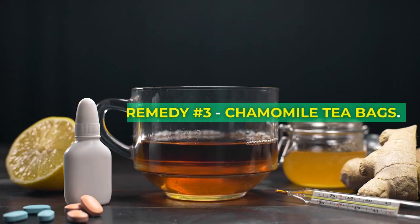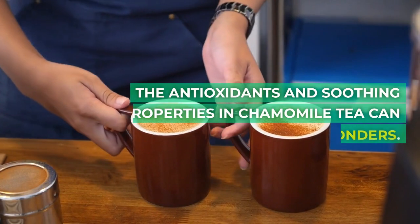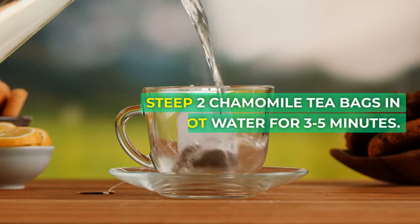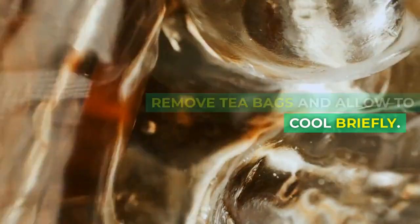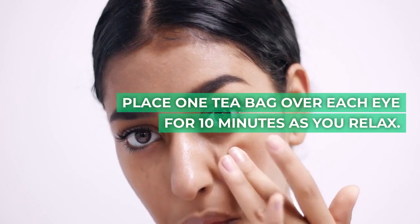Remedy number 3: chamomile tea bags. The antioxidants and soothing properties in chamomile tea can work wonders. Steep 2 chamomile tea bags in hot water for 3 to 5 minutes. Remove tea bags and allow to cool briefly. Place 1 tea bag over each eye for 10 minutes as you relax.